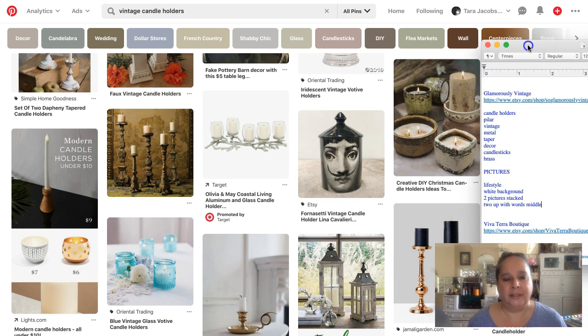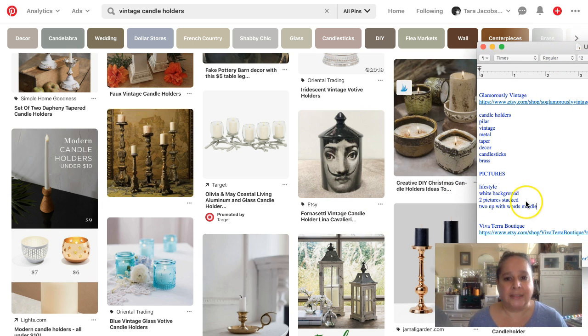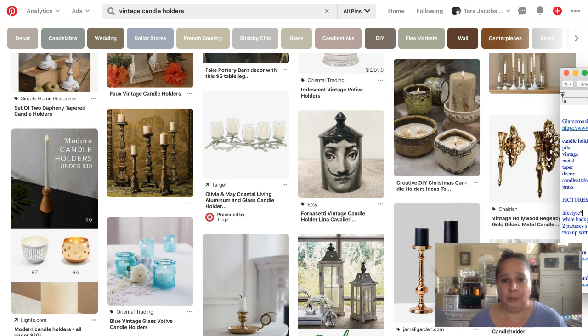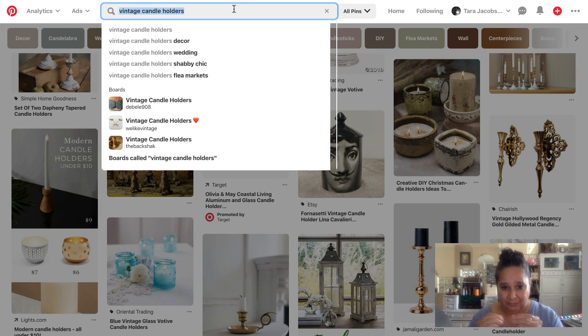Remember, this is for Pinterest, not Etsy. I'm putting a star here because I need lifestyle pictures, so I need to take these candle holders all around my house and photograph them in different places. We'll do a whole video about how to take pictures for Pinterest — but the search results are giving me great ideas for my pictures.